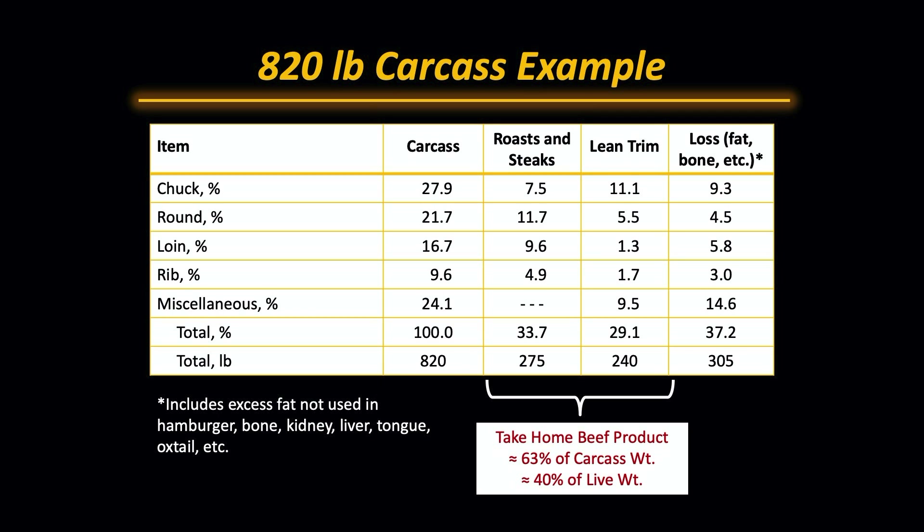In the round, the round would be just short of 22% of the carcass weight. Roasts and steaks from the round would be about 11.7% of the carcass weight, about 5.5% lean trim would come from that, and about 4.5% loss.